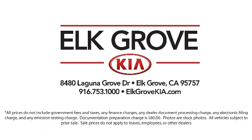Elk Grove Kia is located at 8480 Laguna Grove Drive in the Elk Grove Auto Mall.